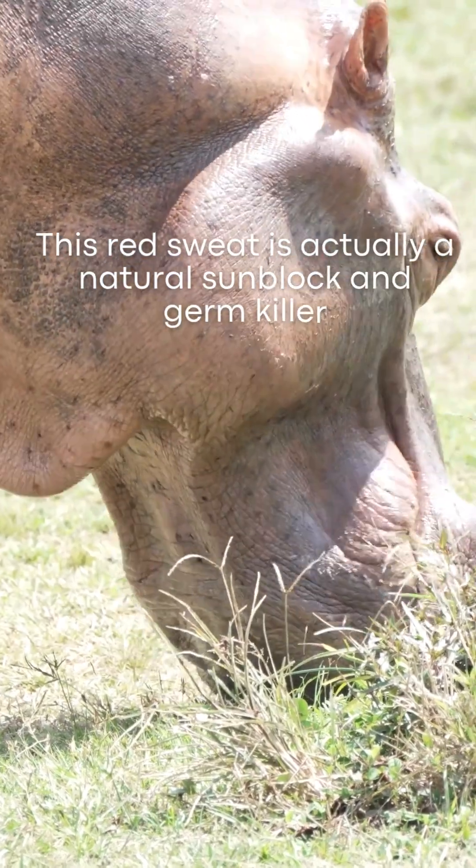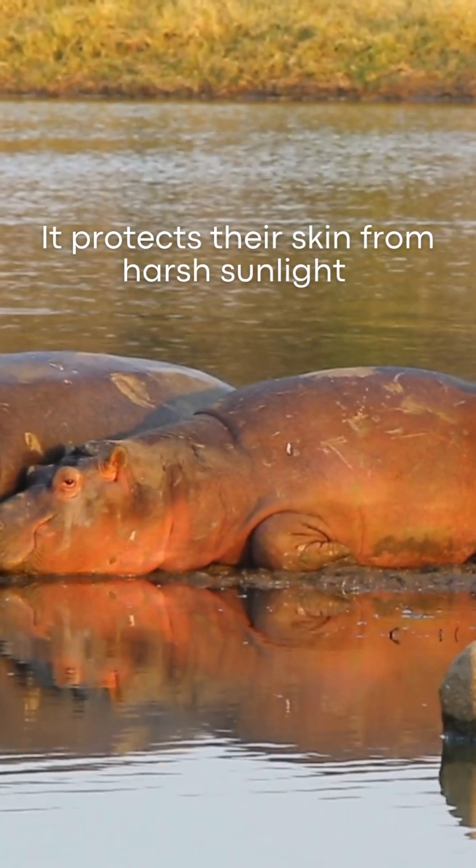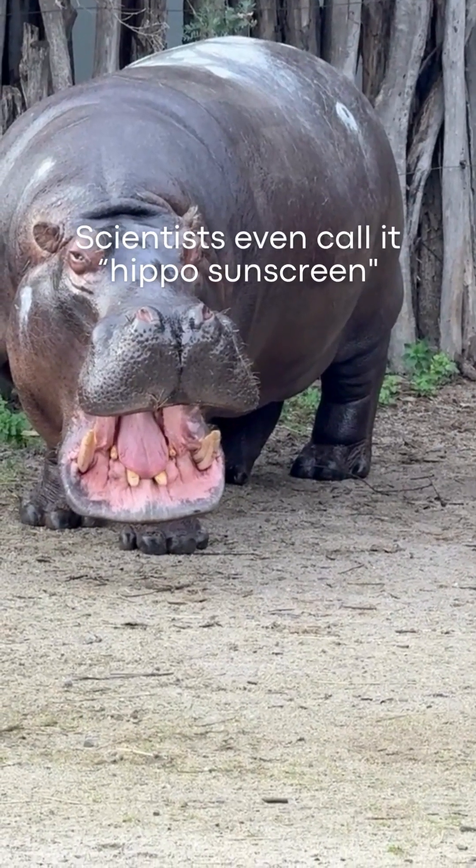This red sweat is actually a natural sunblock and germ killer. It protects their skin from harsh sunlight and stops bacteria from growing on their wounds. Scientists even call it hippo sunscreen.